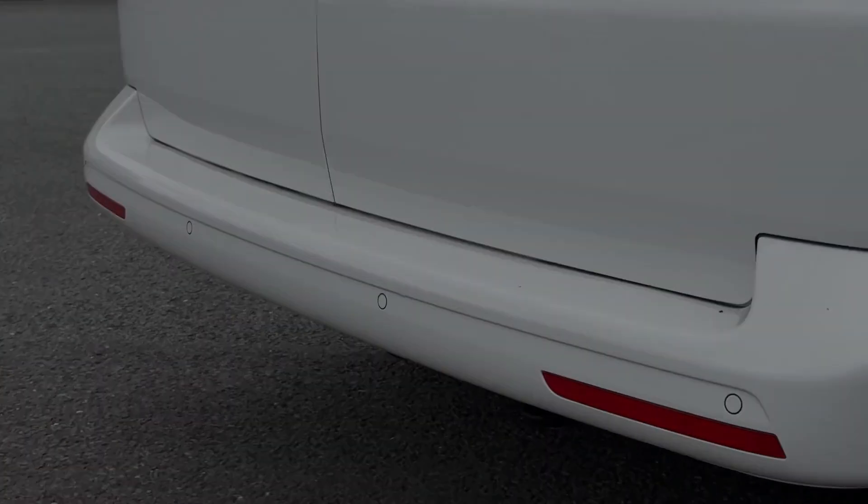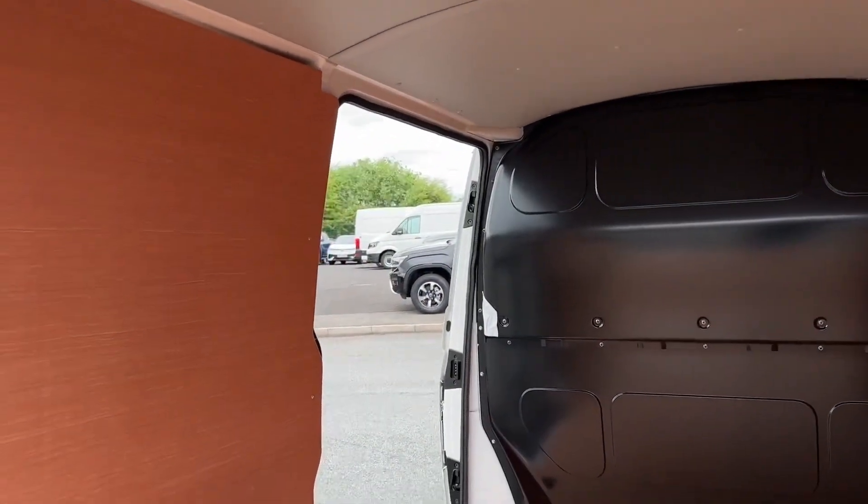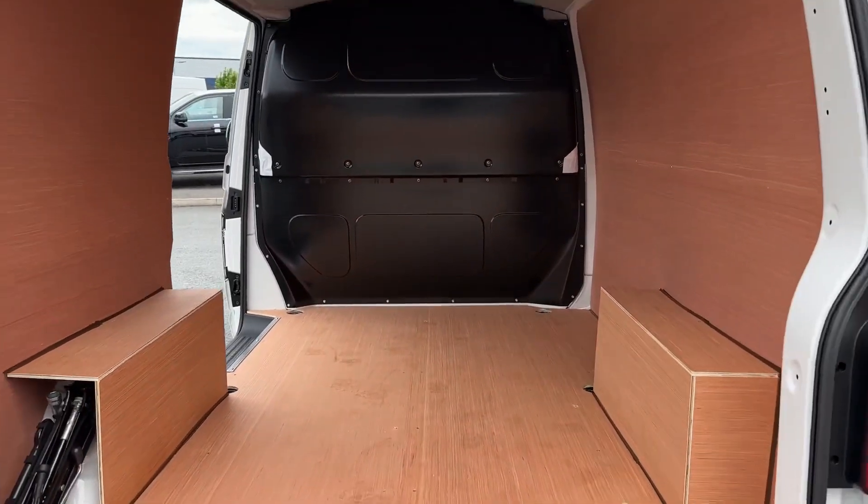Into the load space you've got the barn style opening doors, ply lining inside as well as a sliding side door to the passenger side. You've also got ambient lighting above and the lashing rings for load restraint below.